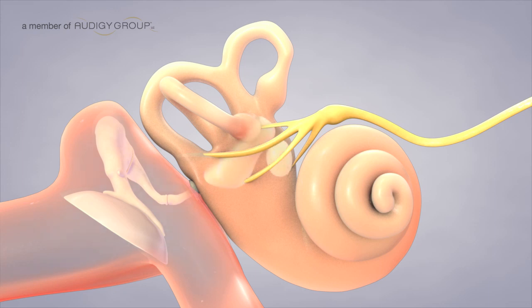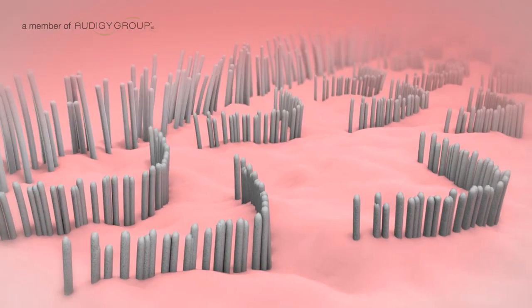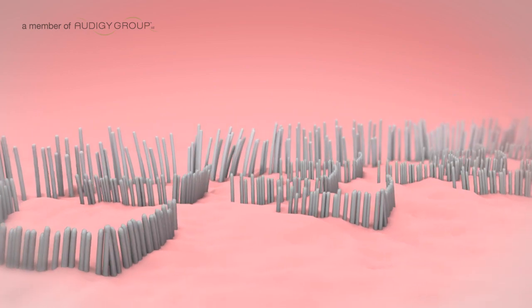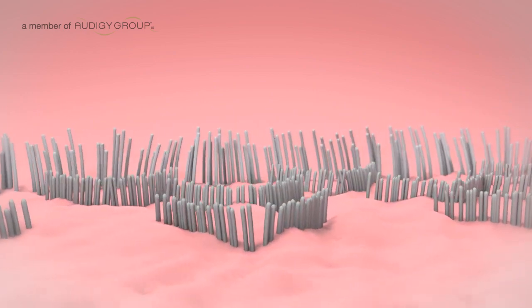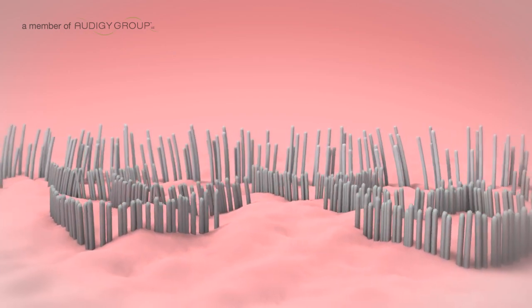The vestibular system consists of two otolithic organs and three semicircular canals. These canals are filled with fluid and lined with hair cells that contain nerve sensors. As you move, the fluid and hair cells inside the canals move, which stimulates the nerve sensors to send a message to your brain.